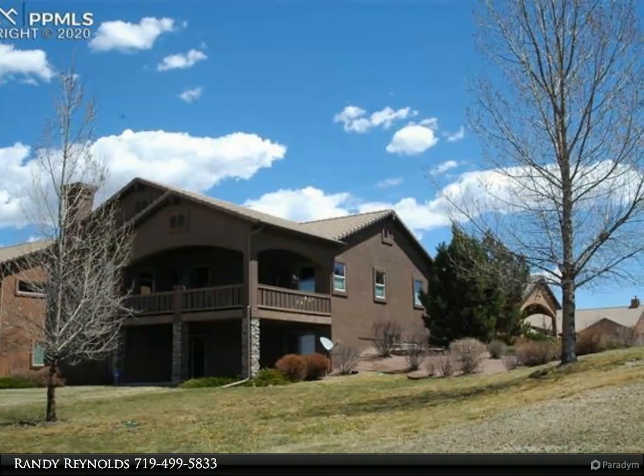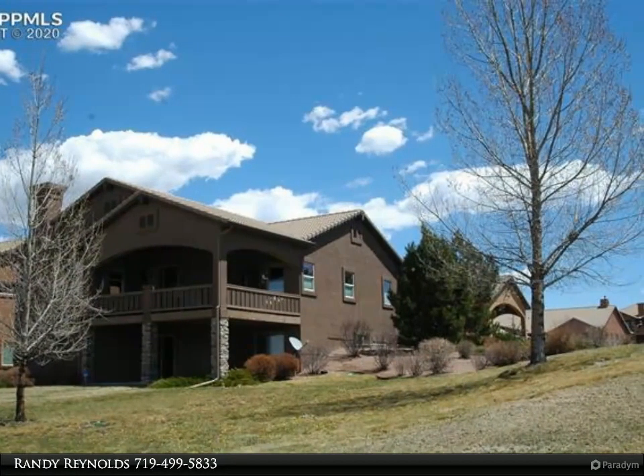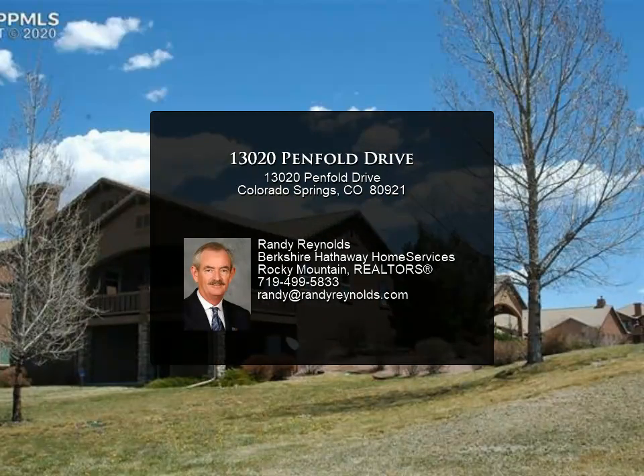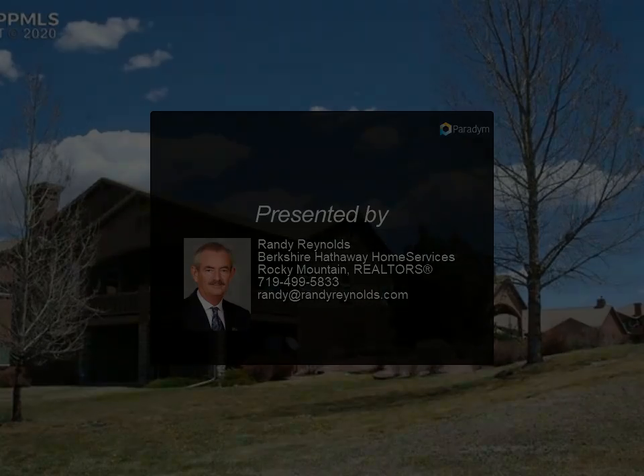The master suite has access to the deck and has an adjoining five-piece bath. Additional bedrooms, a three-quarter bath, and laundry on the main floor allow for true one-level living. The unfinished basement has room for a family room and two additional bedrooms.